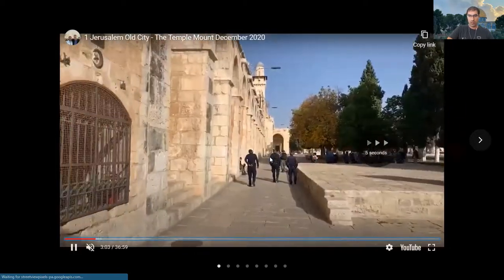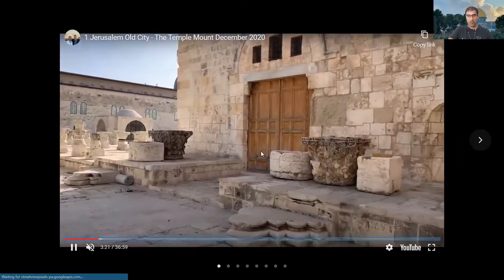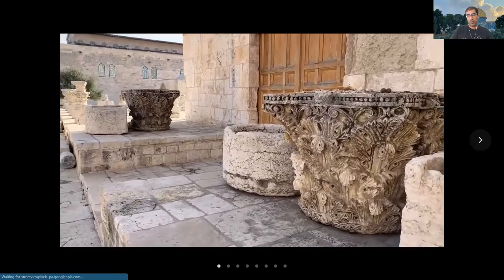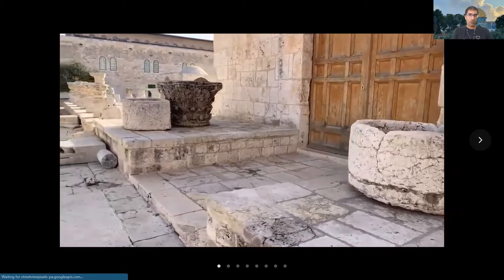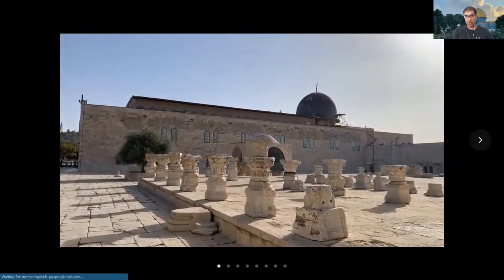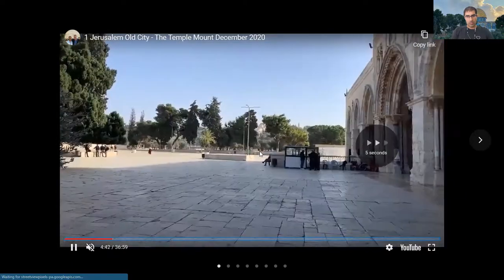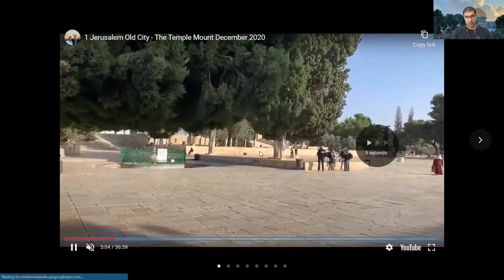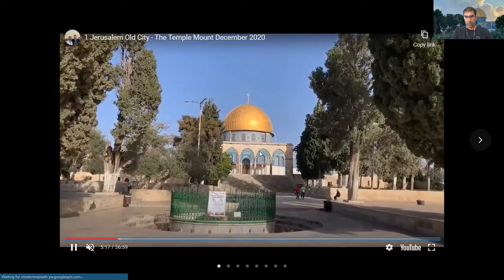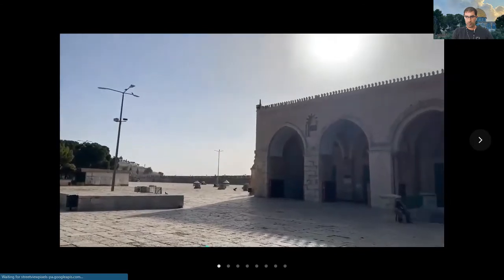We just entered the Temple Mount. You can see the Rock Gate. Many Muslims around the world can't come to Israel because there are no diplomatic relations between Israel and those countries. So the virtual medium is a great way for these Muslims to experience a holy site for them, such as El Aqsa Mosque. And here's the Dome of the Rock — let's take a look at it. Here it is.